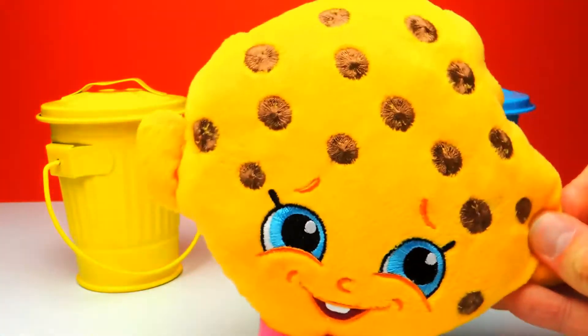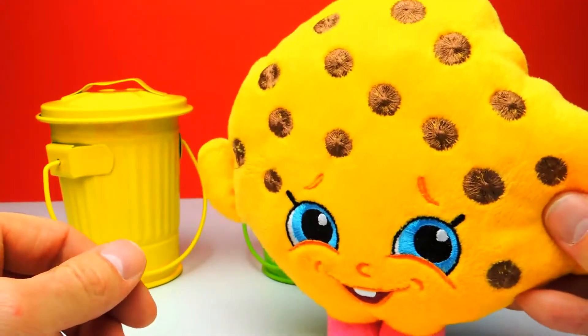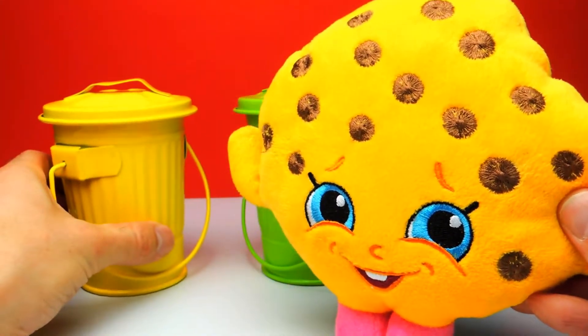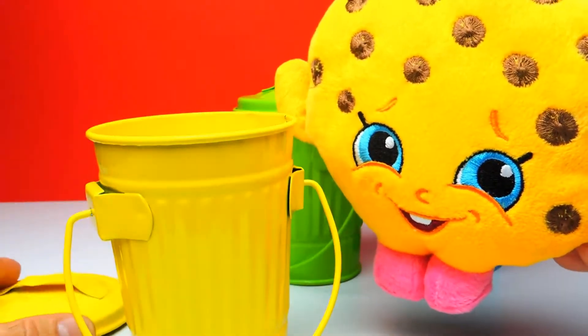Hey everyone, Crazy Toys here. My name is Grunnar and today we have three trash cans and in each of these trash cans there will be a surprise egg. We have a little bit of help today from Cookie, my favorite Shopkin.